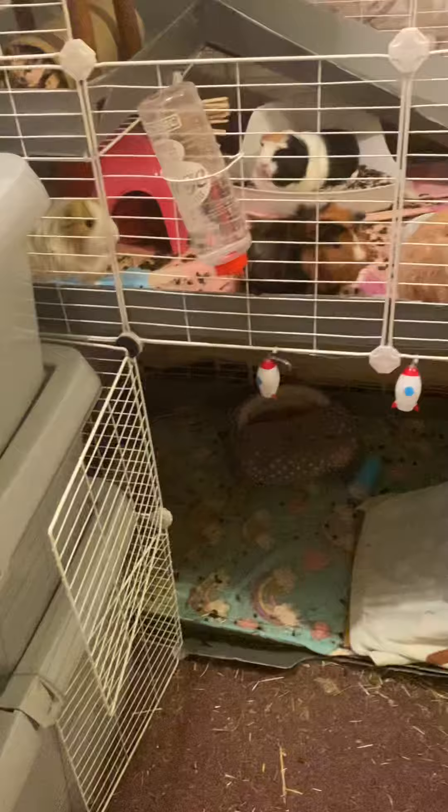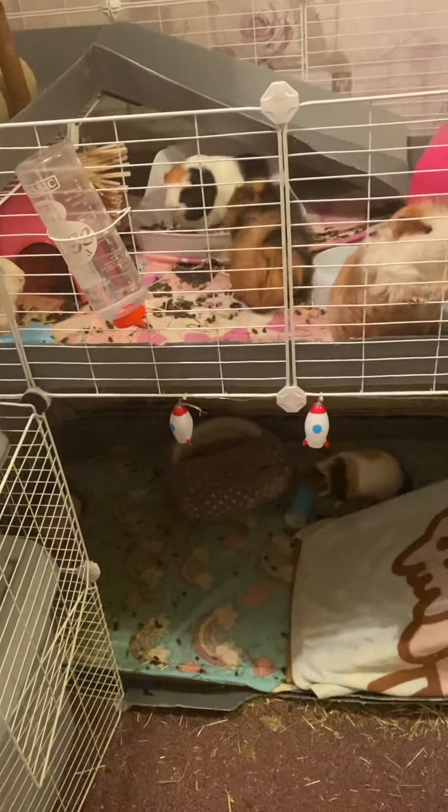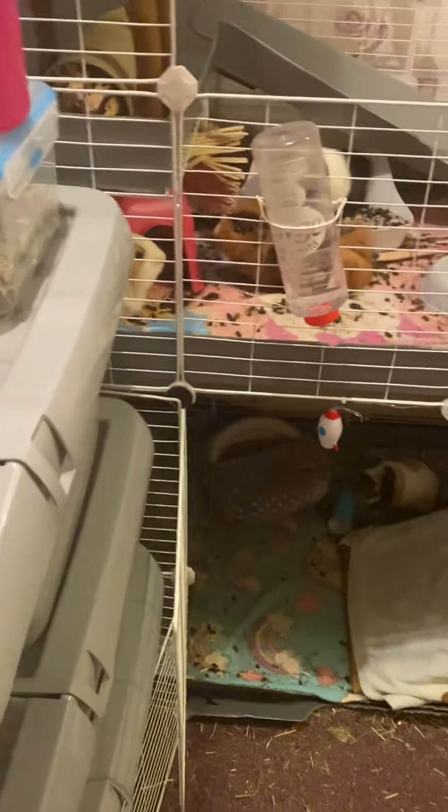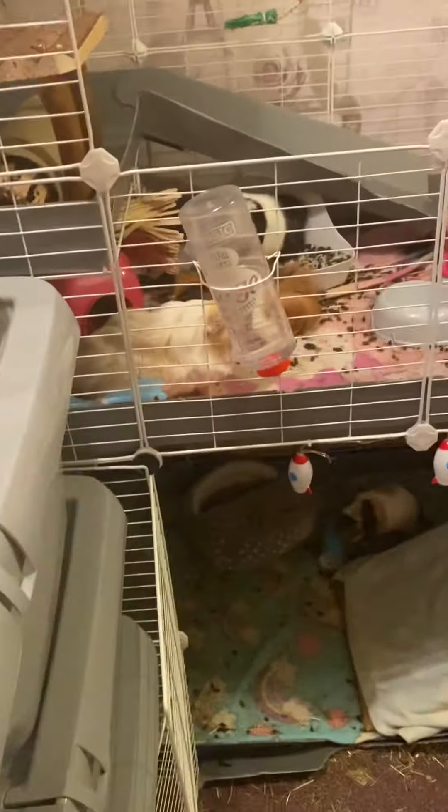This evening I thought I'd show you feeding time at the zoo, featuring my eight guinea pigs. Roll with the guinea pigs — they like screaming.